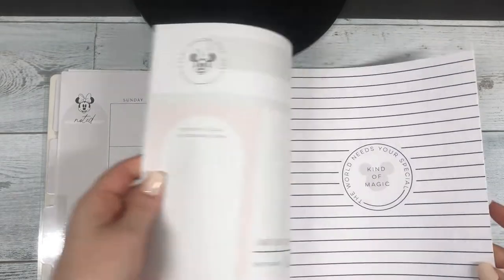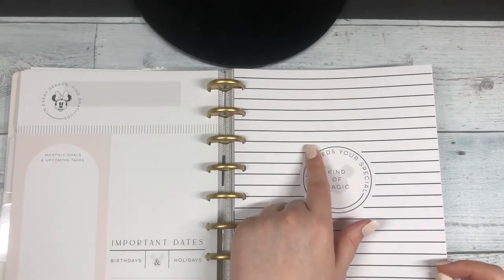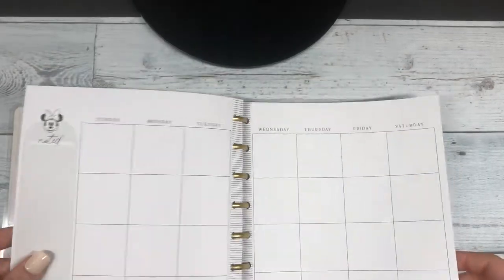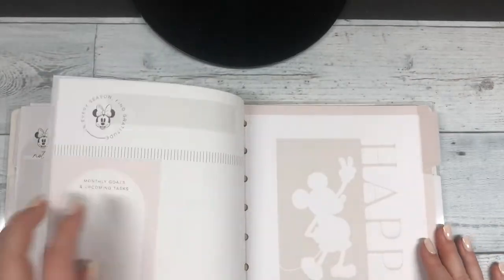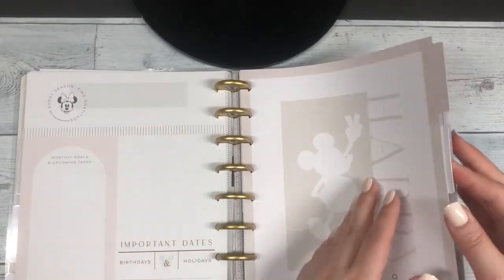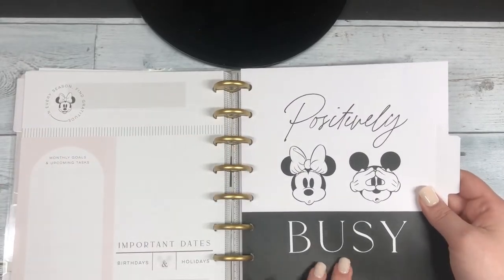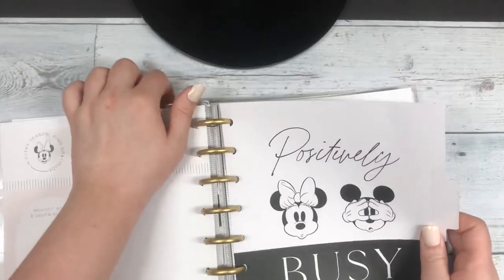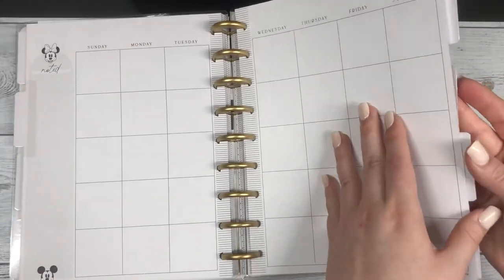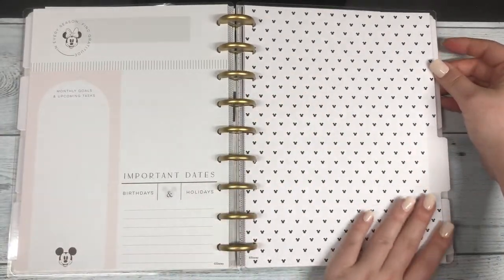Some more weeks. 'The world needs your special kind of magic' — that's sweet. 'Happy times are ahead' — I just love how positive these sheets are. 'Positively busy' — yeah, that's me all the time, but positively. And there's a pretty design here too.